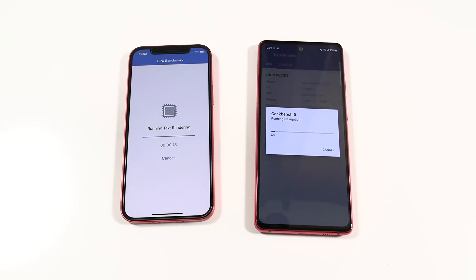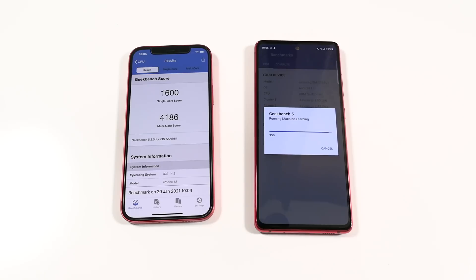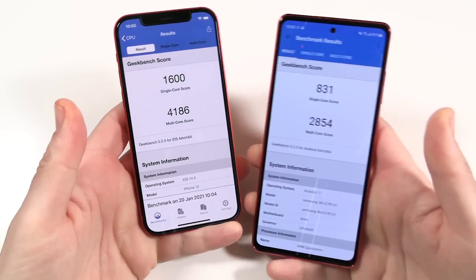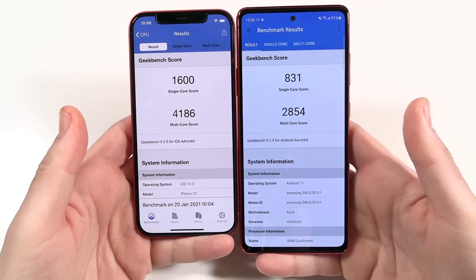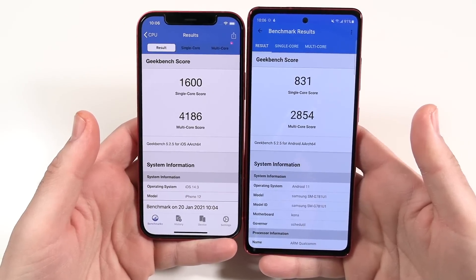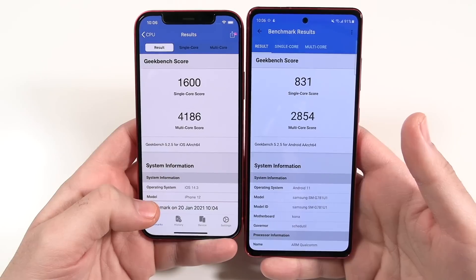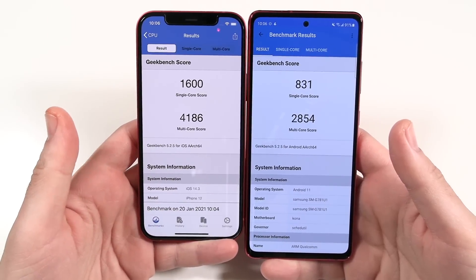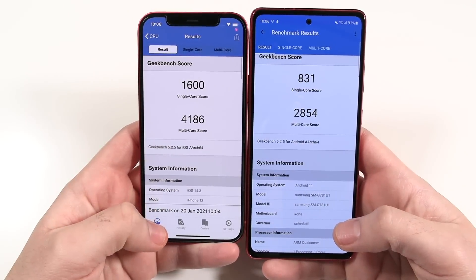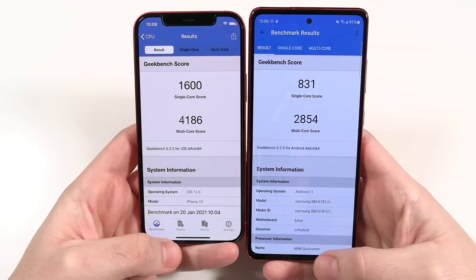The final Geekbench scores are in. The iPhone 12 finished the test a lot faster. Single-core: 831 for the S20 FE versus 1,600 for the iPhone 12 — basically double. Multi-core: 2,854 for the FE, which is respectable, and 4,186 for the iPhone 12. Overall the iPhone 12's CPU is significantly quicker.